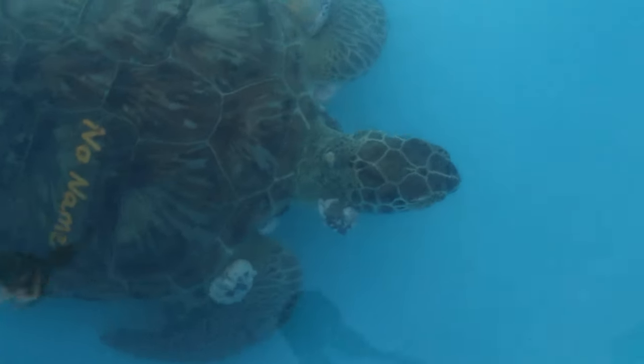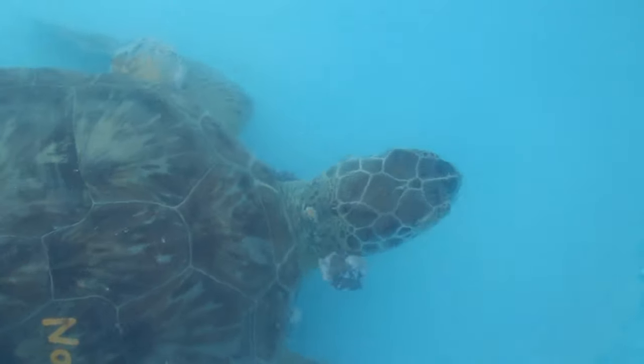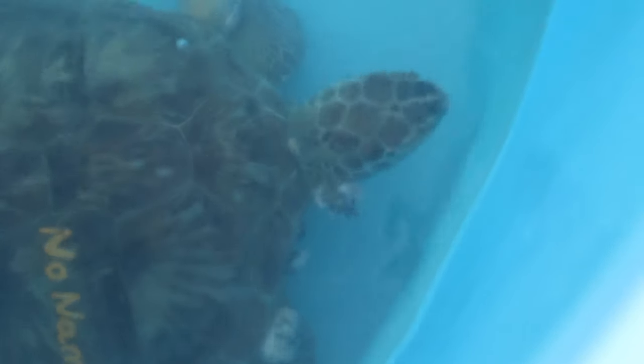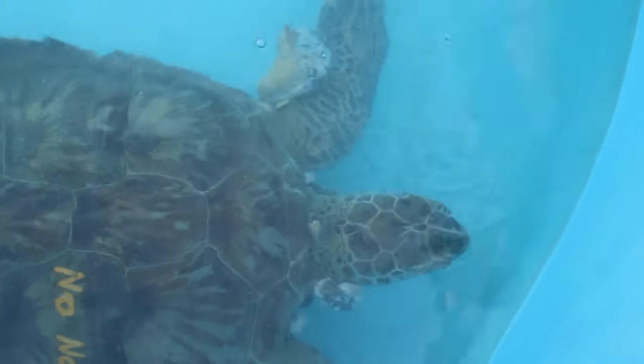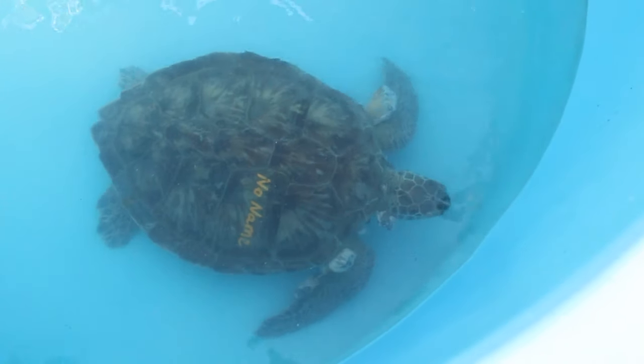She has quite a few surgeries ahead of her and still has low blood values, so we want to get her healthy enough for those surgeries. We take the eye tumors off first because if they infringe on the cornea and she goes blind, then she can't recover. Some of the sea turtles do actually go blind.